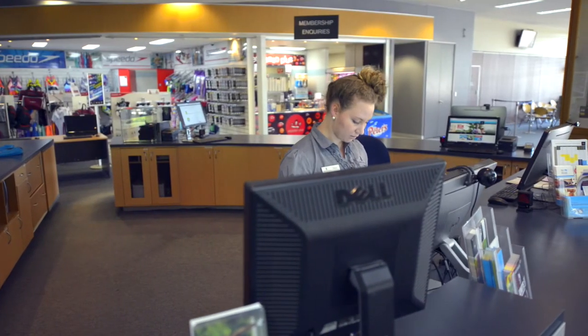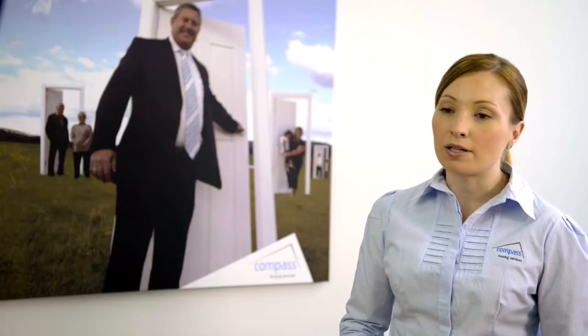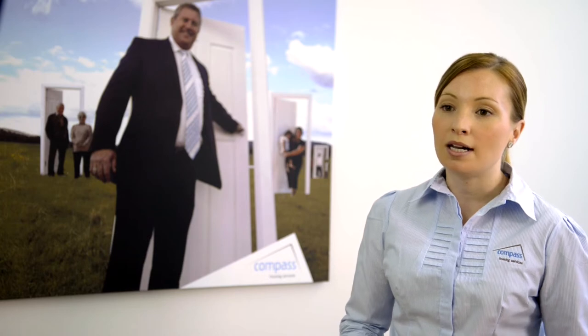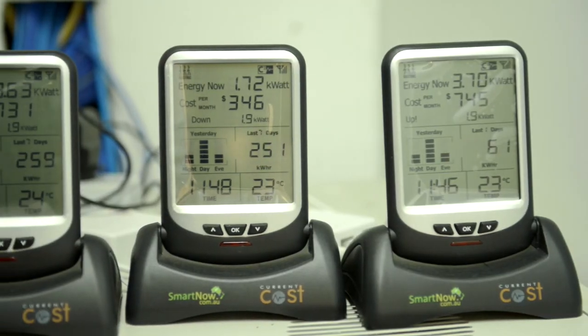One of the lessons I would share with other businesses is to start the process by gaining an understanding of the energy usage of your business. If you're able to understand the energy usage then you can start a process of identifying certain projects that might save you in the long run. I do believe other organisations can benefit from energy efficiency projects — learning how to work smarter and achieving cost savings through energy efficiency.